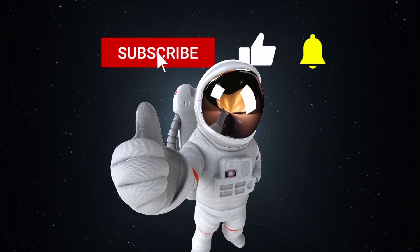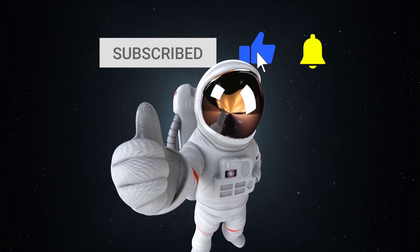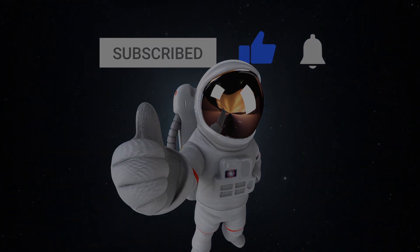That's the end of this video. I hope you found it helpful. Happy holidays — I'll see you soon. Bye, cosmonauts.